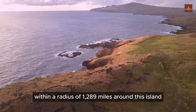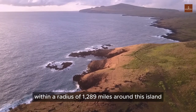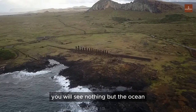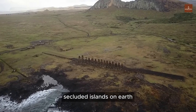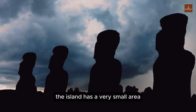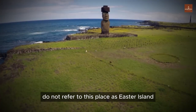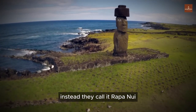In other words, within a radius of 1,289 miles around this island, there is no human settlement. If you stand on the island and gaze around, you will see nothing but the ocean, making Rapa Nui one of the most secluded islands on Earth. The island has a very small area, measuring only 63 square miles. The native inhabitants do not refer to this place as Easter Island — instead, they call it Rapa Nui.